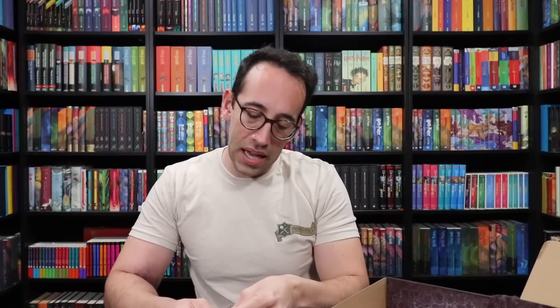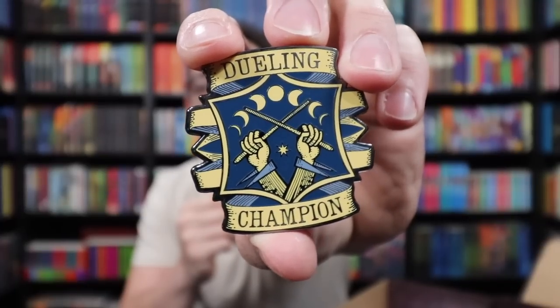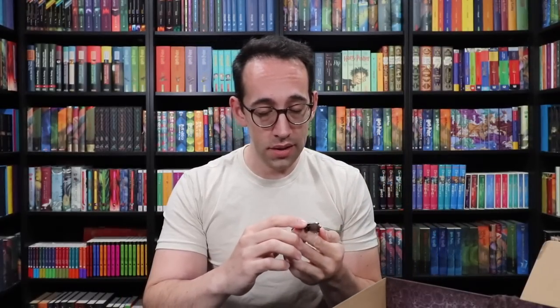And then the next pin — a Dueling Champion pin. This either represents Gilderoy Lockhart or Professor Flitwick, because we know Flitwick is a master duelist, but the Dueling Club was started by Professor Lockhart. I love the moon faces at the top as well as the two crossed wands. Nice color choices — it feels almost old-fashioned, with hands holding the wands.